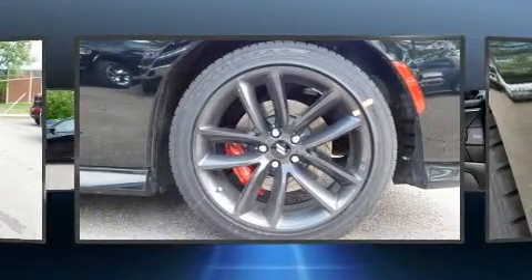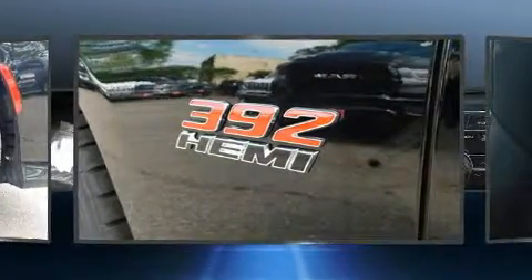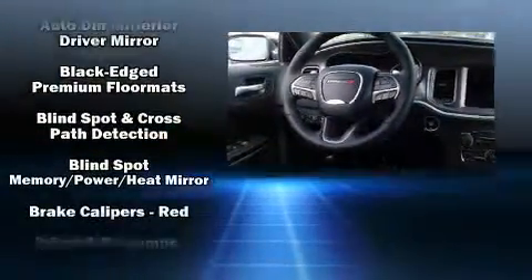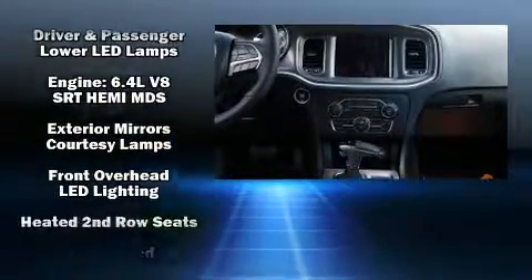Dodge infused the interior with top-shelf amenities such as leather upholstery, a tachometer, speed-sensitive wipers, an automatic dimming rear-view mirror, automatic dimming door mirrors, and a blind-spot monitoring system.